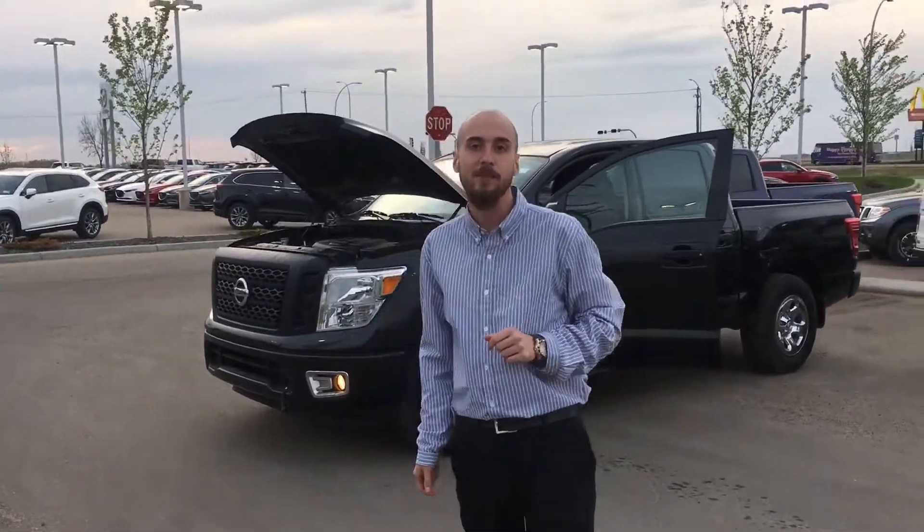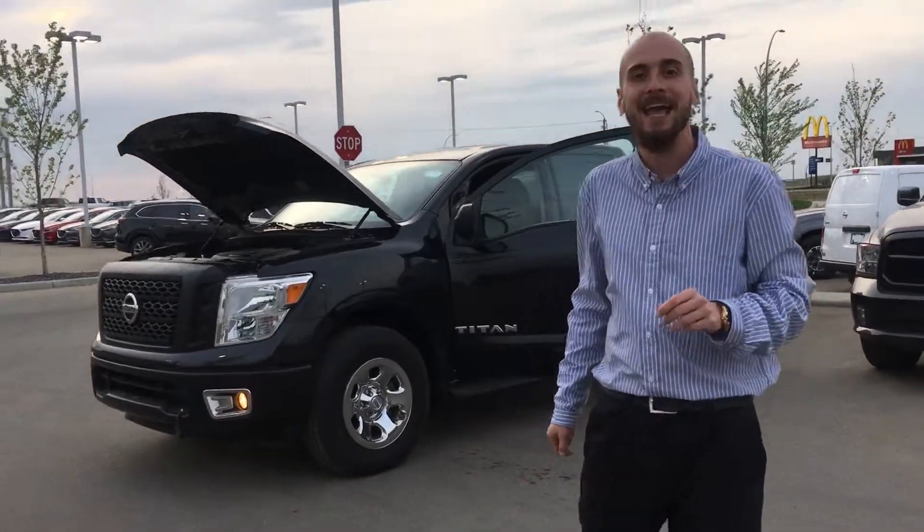Good evening, Cody Ryan down here from LA Nissan. I just got your inquiry about the 2017 Nissan Titan S.